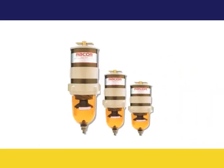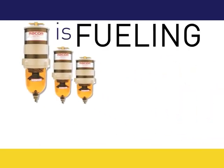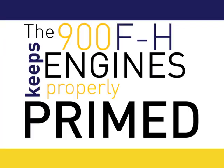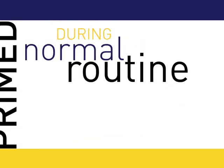RACOR's 900FH fuel filter with priming pump is fueling the New York Fire Department. The 900FH keeps engines properly primed during normal, routine maintenance.